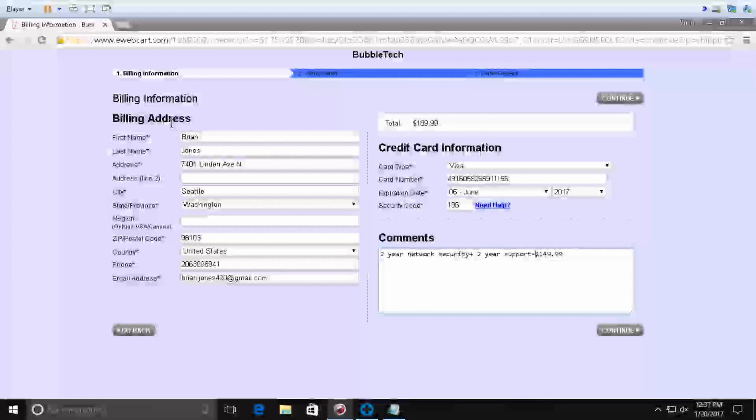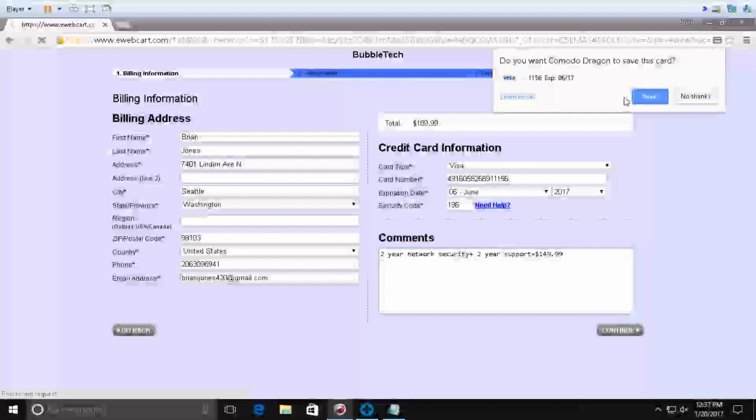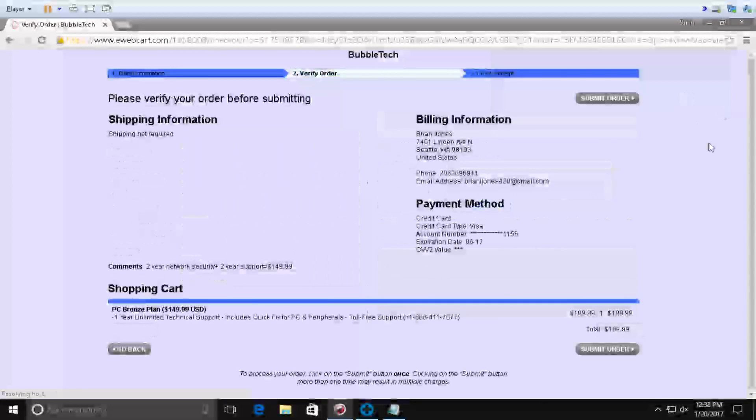Peter: Please go ahead and check again — verify all your information is correct. And Brian, I don't think you have a middle initial on the card — it's just Brian Johnson on the card, right? Caller: Yeah. Let's proceed to the payment.